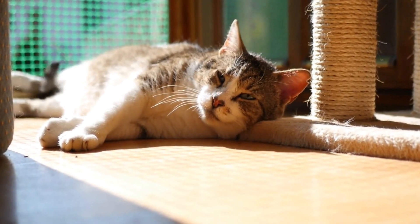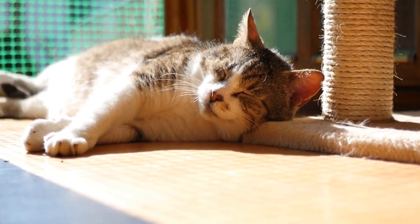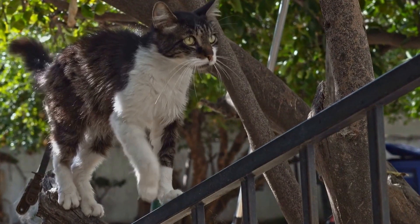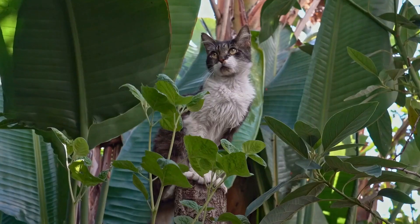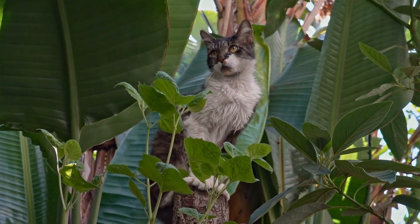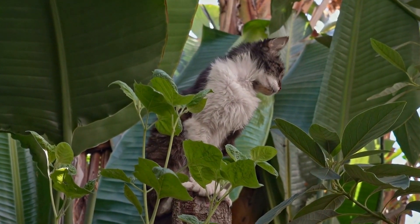As responsible pet owners, it is important to be aware of these common dental problems and take appropriate measures to prevent or address them. Regular dental care, along with providing kittens with suitable chew toys, can go a long way in promoting their dental health. By being proactive in their dental care, we can ensure that our teething kittens grow up with healthy teeth and gums for a lifetime of happy smiles.